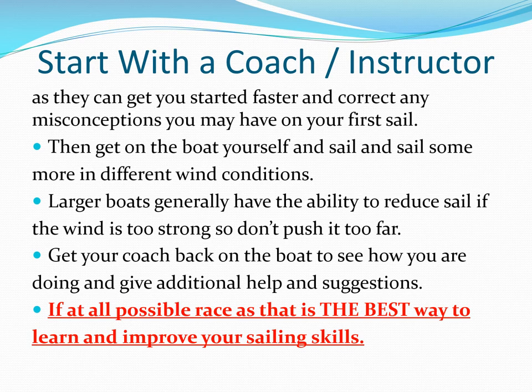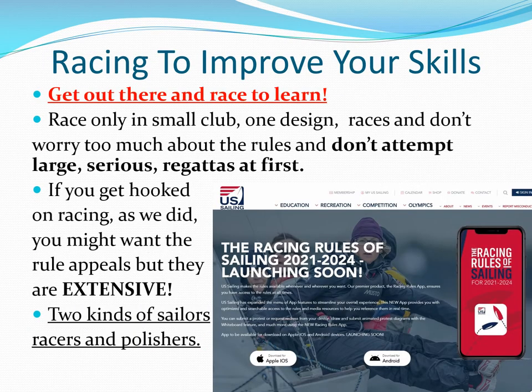For your first sail, take an experienced coach with you if at all possible. This will get you started right and also much faster. After you are comfortable with sailing, race if at all possible. This will hone your skills faster than anything else you can do.